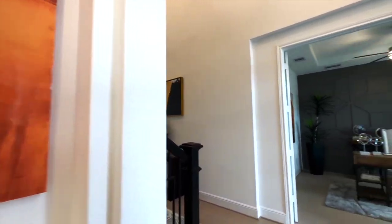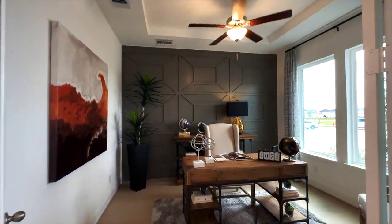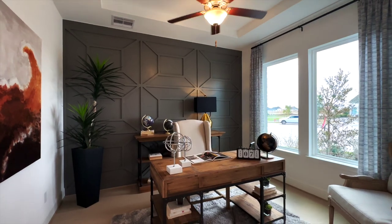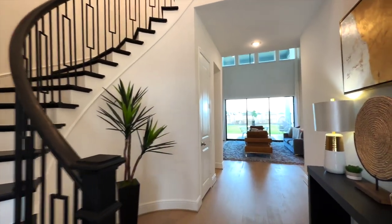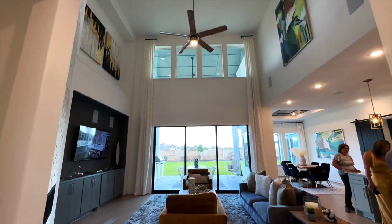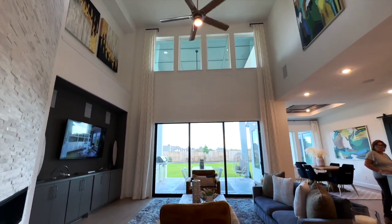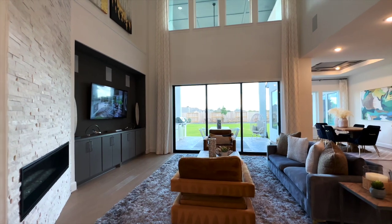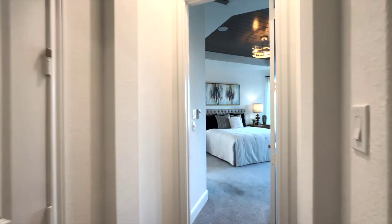Now we're walking over to the study — check it out, guys. Lots of natural lighting, which you obviously get a lot of with homes now. We're walking into the living room — look at the high ceilings.